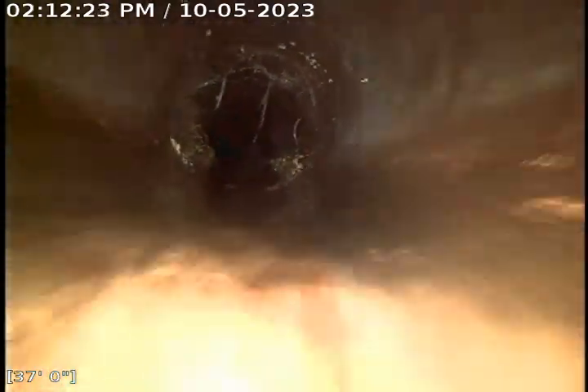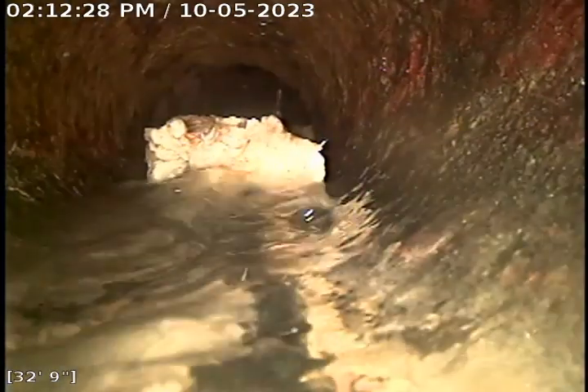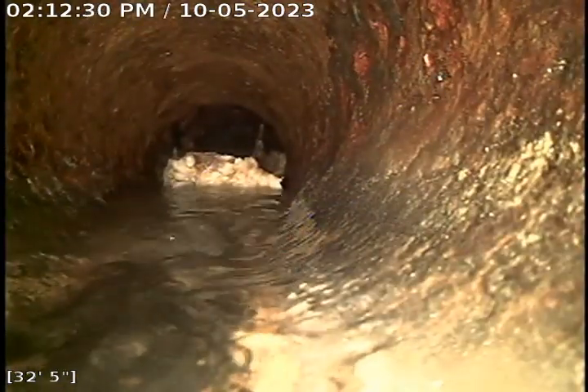Again, these are just kind of on the top of the pipe. There's just a wad of toilet paper from that tenant.